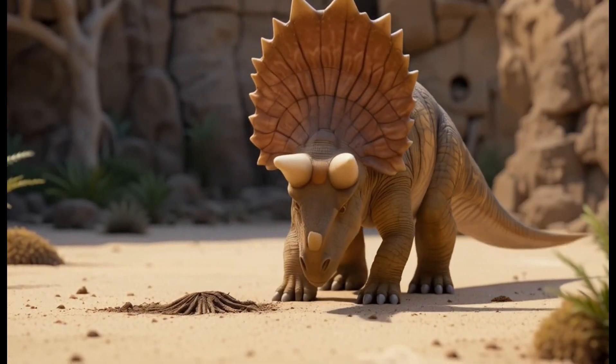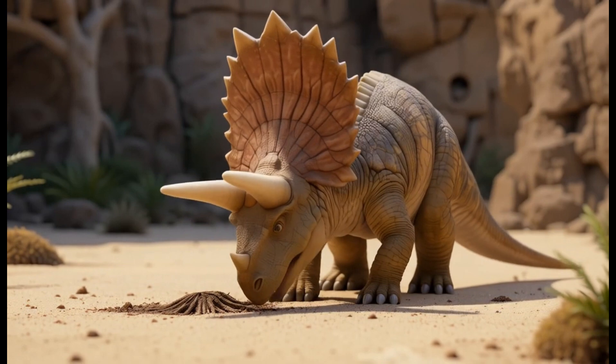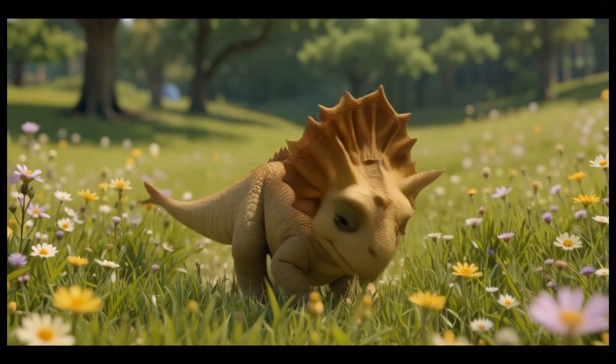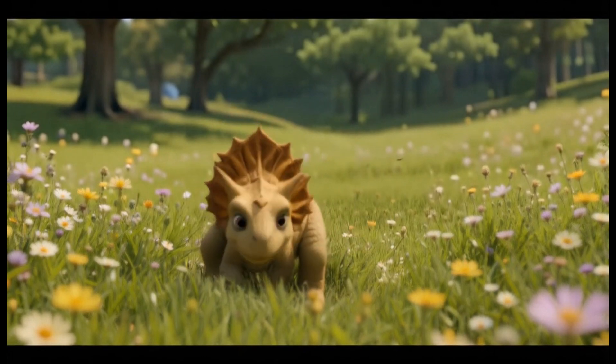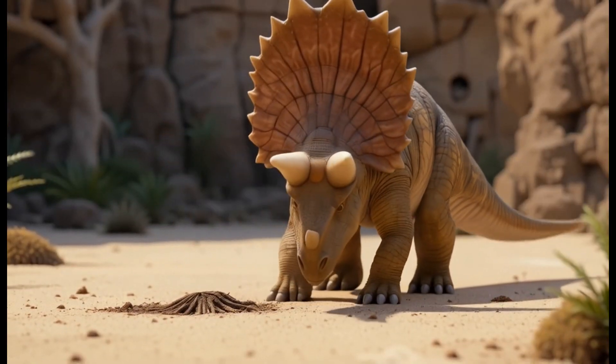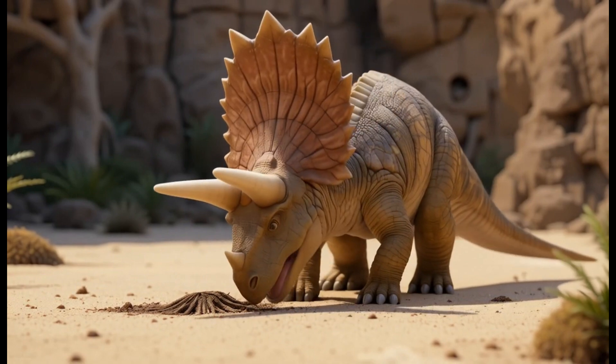17. Protoceratops. Protoceratops was a plant-eating dinosaur that lived in the late Cretaceous period. It ate low-lying plants and was known for its frilled head. Fun fact: Protoceratops might have been one of the first dinosaurs to develop a frill on its head.